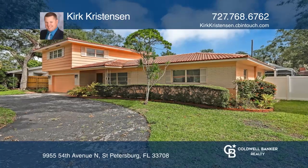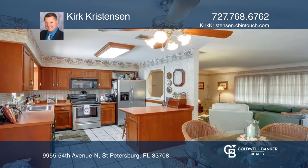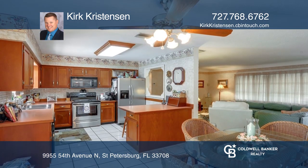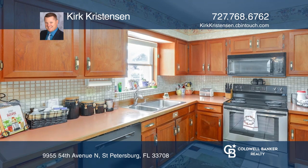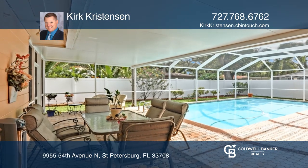Design options are endless in this two-story with a two-car garage, saltwater pool, and circle drive. Currently, there is a main floor master with French doors opening to the lanai and pool. The surrounding backyard is very private.